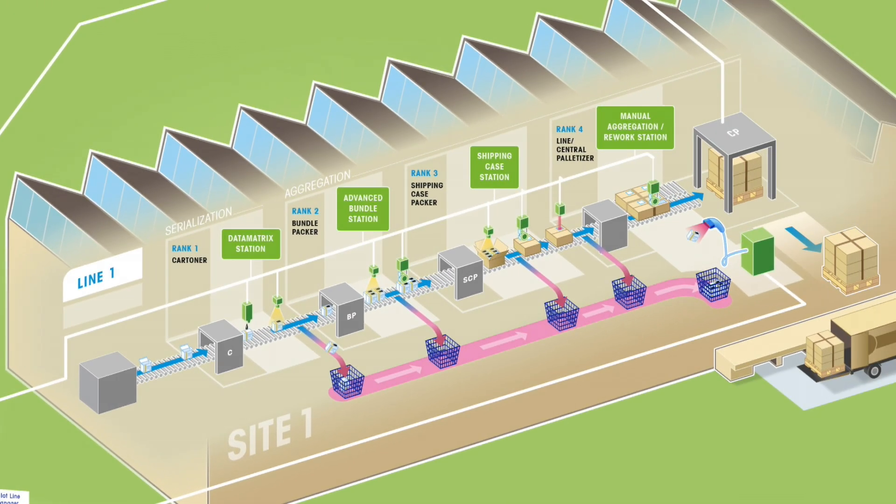Short setup times and high production speeds are essential on each production line. Overall equipment effectiveness, OEE, is used as a key indicator for equipment optimization. Based on centrally stored presets, Mettler Toledo PCE solutions help ensure fast line changeovers and reliable inspection processes throughout the entire production line.